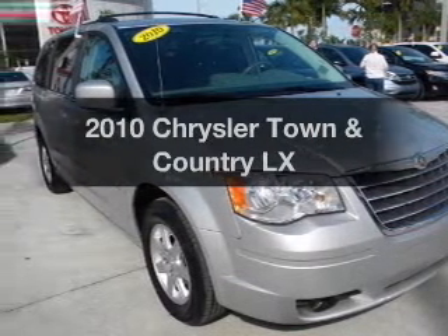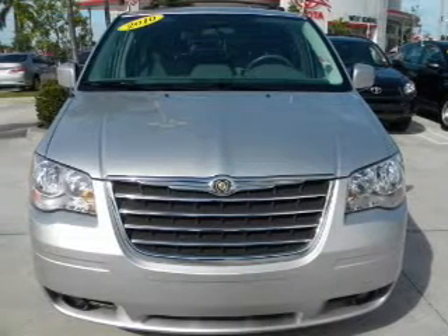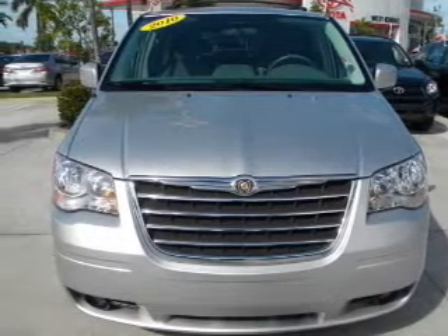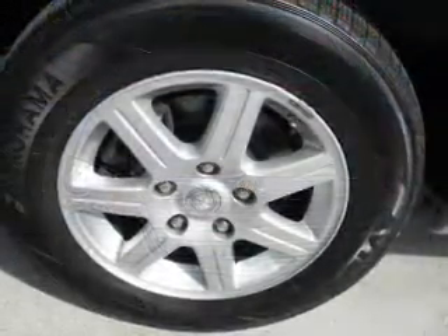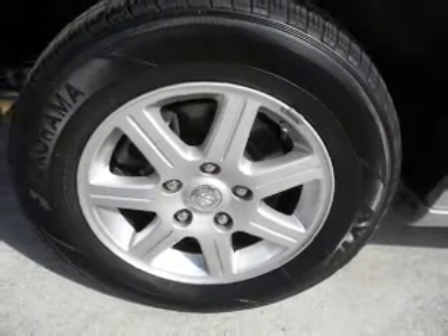Introducing the 2010 Chrysler Town & Country. Travel the roads in style and comfort in this great vehicle. With a reliable 6-cylinder engine that responds smoothly to its automatic transmission, anti-lock brakes help you bring your vehicle to a safe stop.